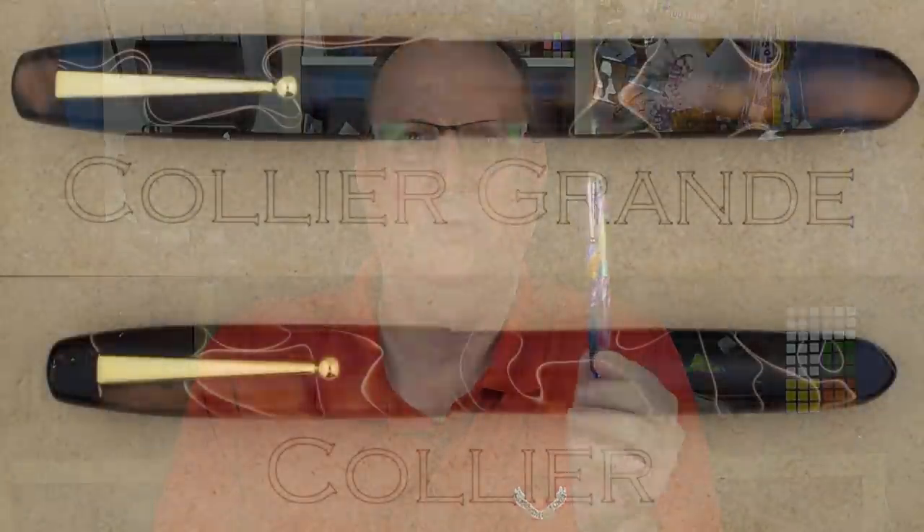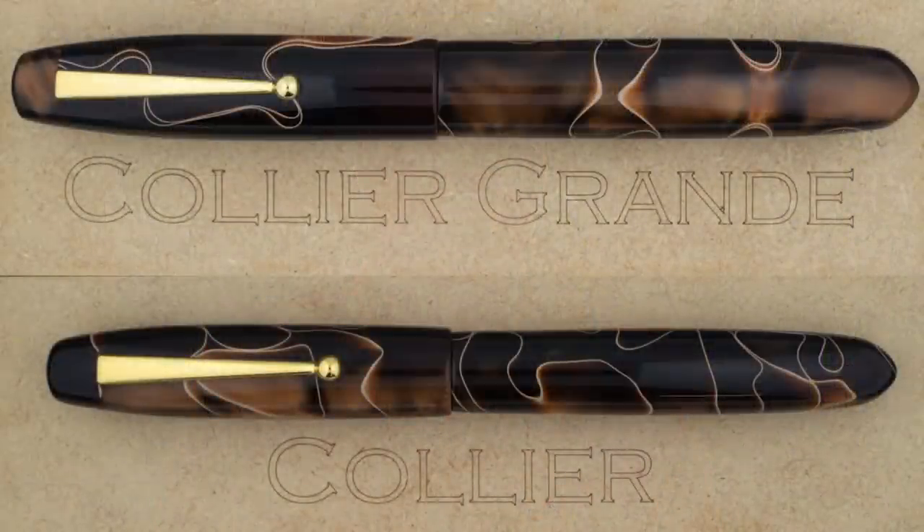This is the Edison Pen Company Collier Grande. The standard size Collier was one of the very first designs for Edison — actually a custom commission for a customer who asked for a specific shape. After the commission was finished, Brian liked the design so much that with the customer's permission, it was added to Edison's permanent lineup. Brian asked the customer to name the pen and they came back with 'Collier.' It was so long ago Brian can't recall if there was a significance to the name, but it stuck. The Collier Grande, as the name implies, is larger than the standard Collier, with essentially the same proportions but bigger — and there's another big difference I'll get to in a bit.